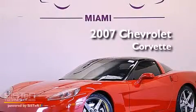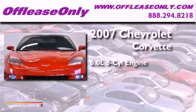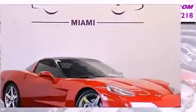This is a 2007 Chevrolet Corvette. It has a 6.0-liter, eight-cylinder engine, a six-speed automatic transmission. Plus, having just come off lease, this Chevrolet is in like-new condition.